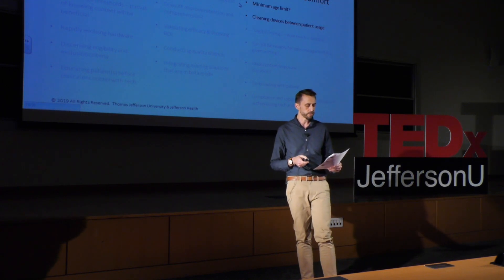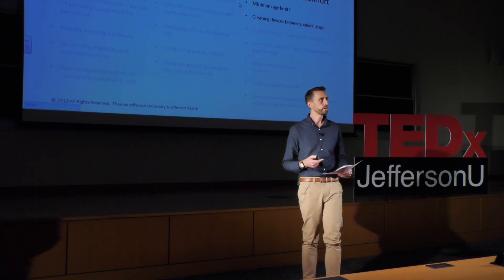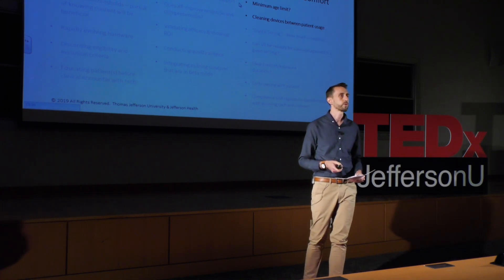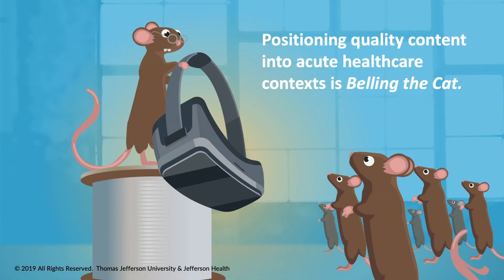When we look at patient safety and comfort, we have to consider how to clean devices between patient usage, whether there are age limits, and what age limits are appropriate for different content types. One device manufacturer recommends people under 13 probably should not use VR, yet we see a lot of pediatric research happening with VR showing some promise. Our team is also challenged by providing ongoing tech support, troubleshooting constantly, and being deployed for events. We must proceed with caution and recognize that positioning quality content into acute healthcare contexts is belling the cat.